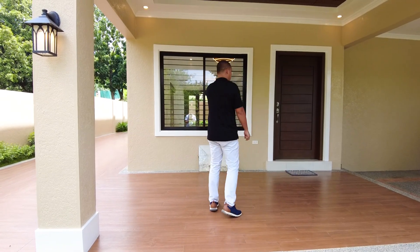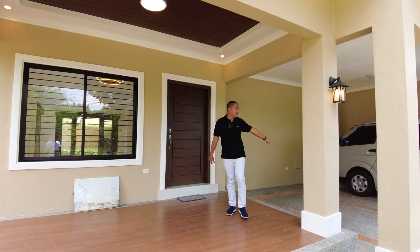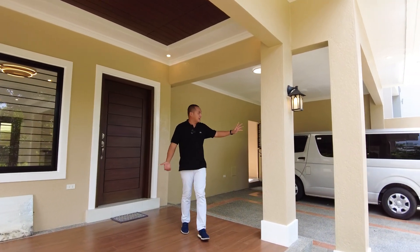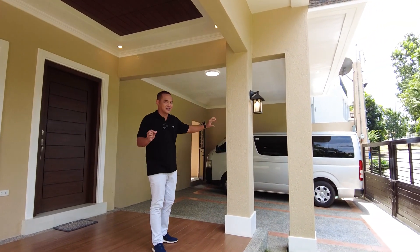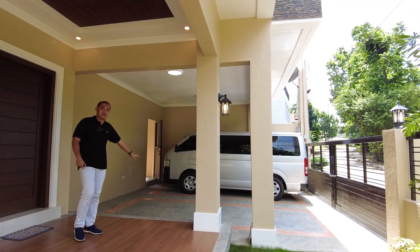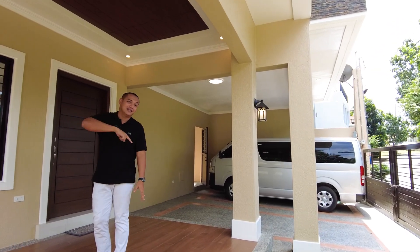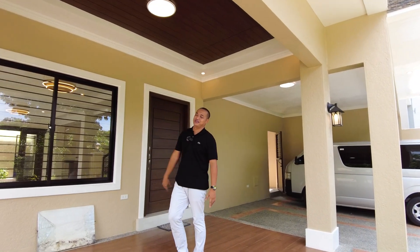We have a covered porch, and this is your two-vehicle carport. As you can see, we have a van parked here so you get an idea of how spacious it is. Your main entrance is here, but before that, let's go around the perimeter of the property.